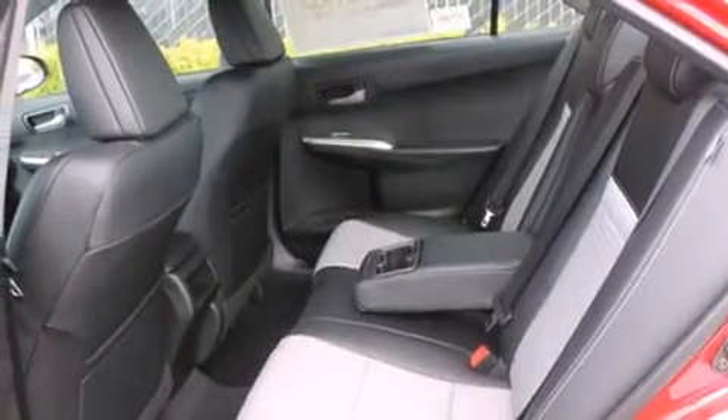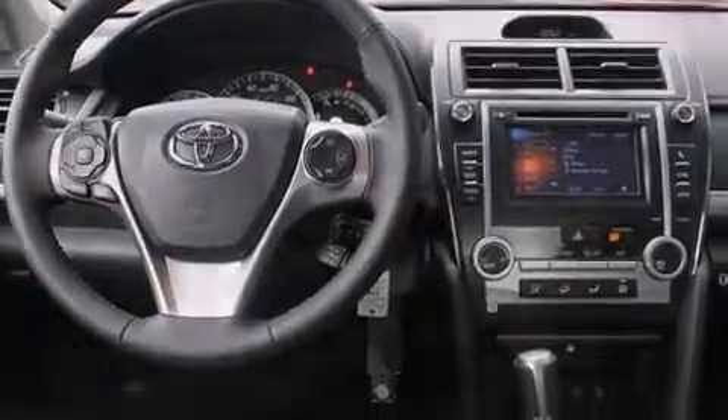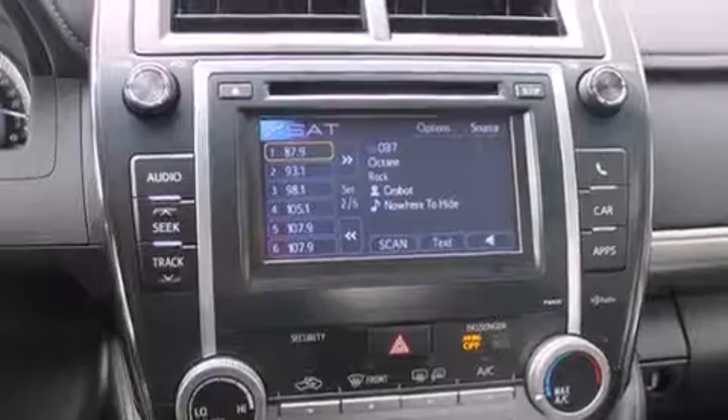The following features are also included: a low-tire pressure indicator, cruise control, steering wheel-mounted controls, a leather-wrapped steering wheel, front multi-stage airbags, rear seat child-proof door locks, full power accessories, a rear window defroster, an external temperature gauge, and a tilt steering wheel.